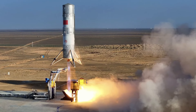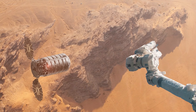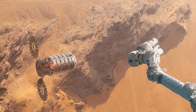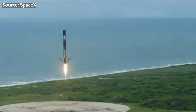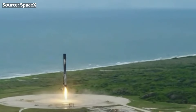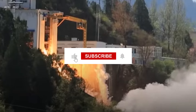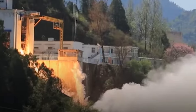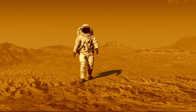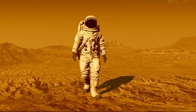As more and more countries and companies invest in reusable rocket technology, we're entering a new era of space exploration where the final frontier is more accessible than ever. Keep your eyes on the sky, spacers, because the future of spaceflight is looking brighter than ever. This is the Space Technician signing off — I'll see you space cowboys in the next one.